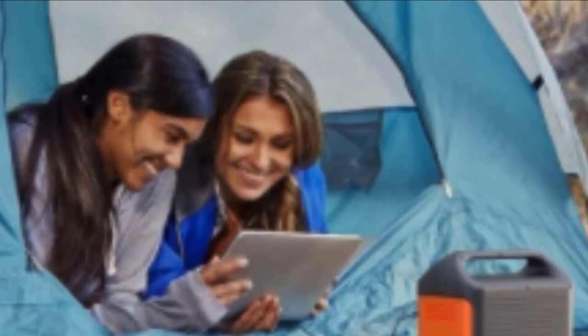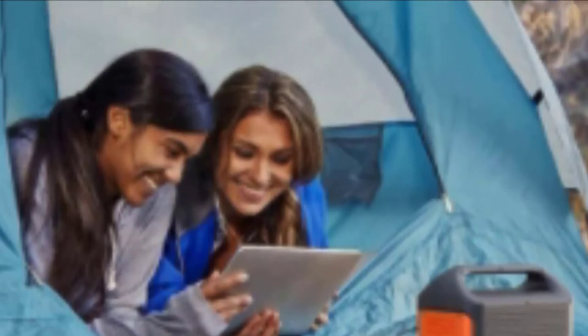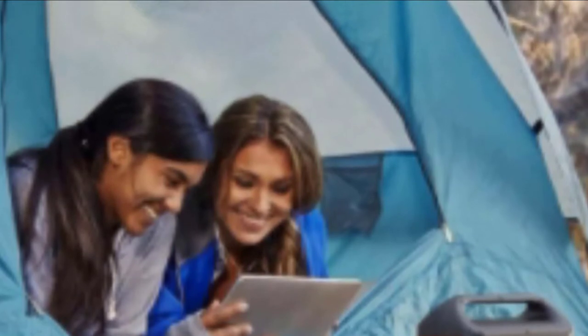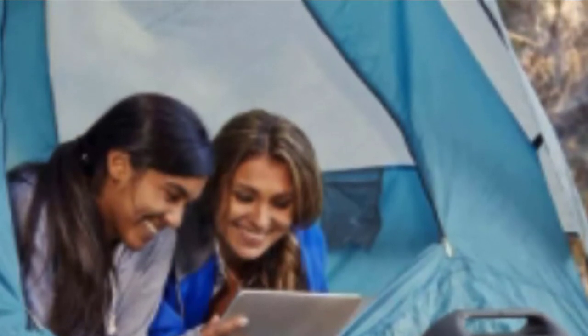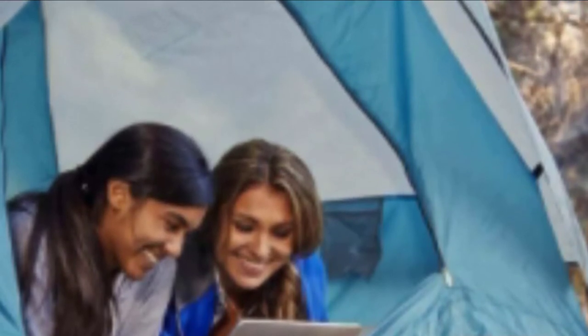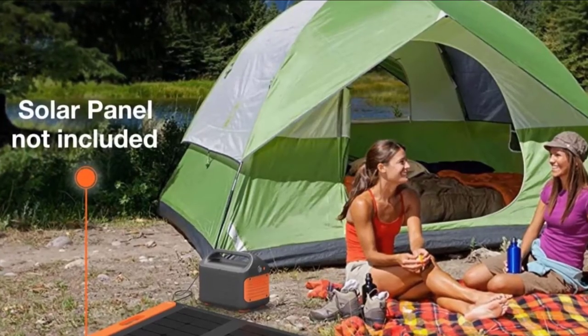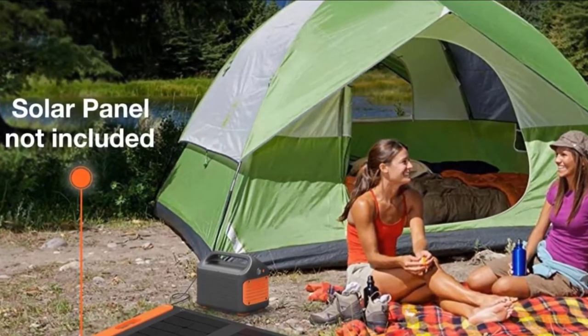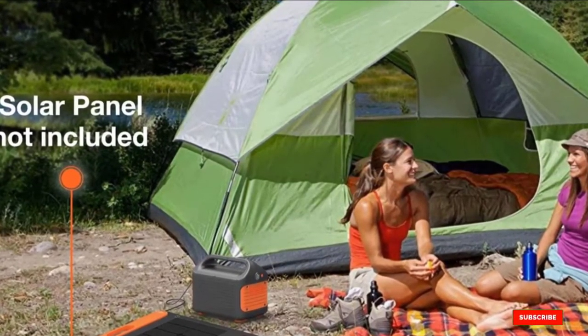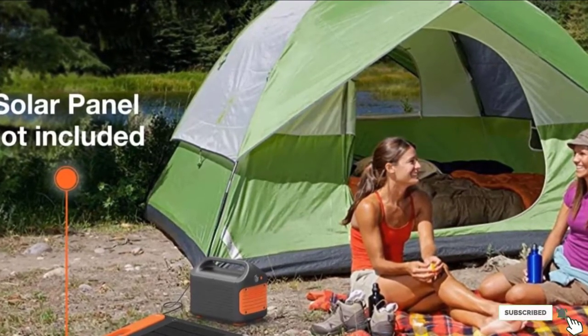One downside of the Explorer 440 is its lower wattage levels, so if you are looking for a higher watt-hour capacity, this selection might fall short. However, the lithium battery has a 20.4 amp-hour charge with a 300-watt inverter and 500 surge wattage. We would say the Jackery Explorer is better for shorter outdoor activities or power outages rather than extended ones.